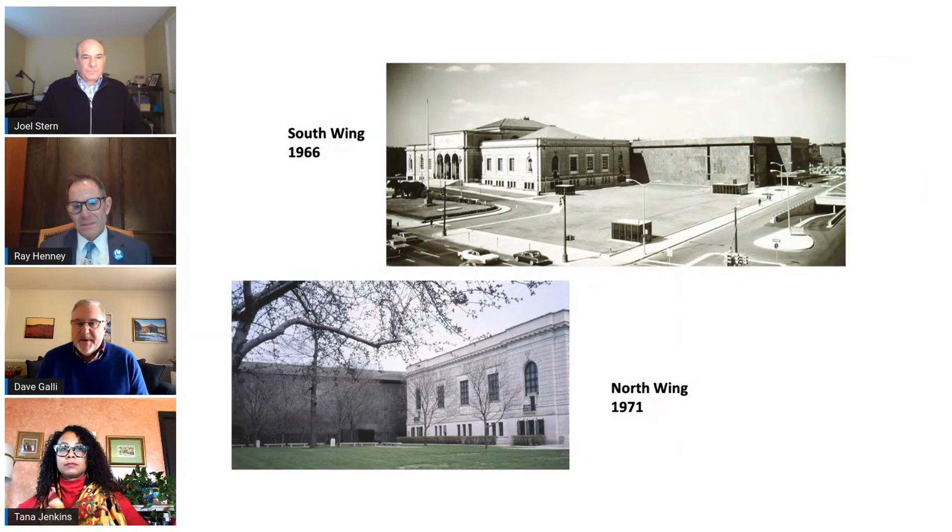Expansion was needed for the DIA's growing collection. The museum eventually outgrew the 1927 building space and required two additions: the South Wing was built in 1966 and then another addition in 1971. They were originally made of black marble, set against the white marble of the original building.